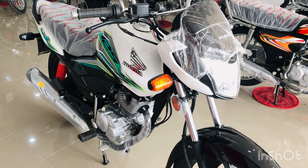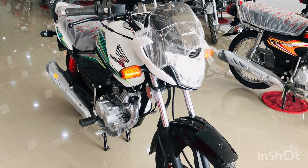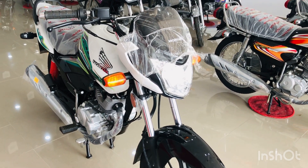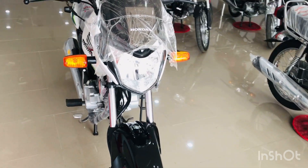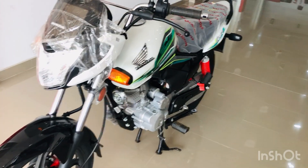So viewers, you have seen the Honda CB150F special edition. I hope you guys enjoyed it — please like my video and subscribe to my channel for more vlogs and videos. If you don't follow me on Instagram, go follow me — the link is in the description box. Till then, take care. Allah Hafiz.